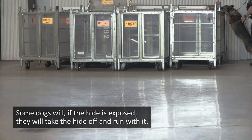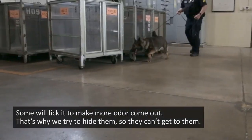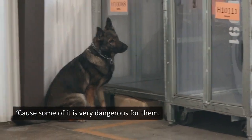Some dogs will, if the hide is exposed, take the hide off and run with it. Some will lick it to make more odor come out. That's why we try to hide them so they can't get to them, because some of it is very dangerous for them.